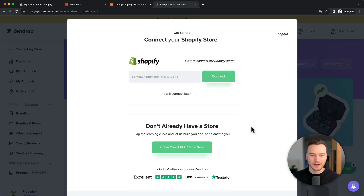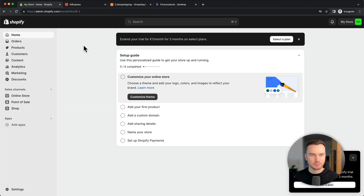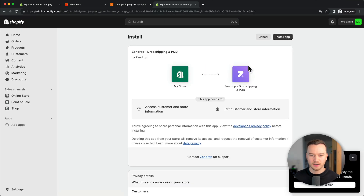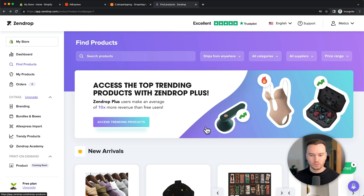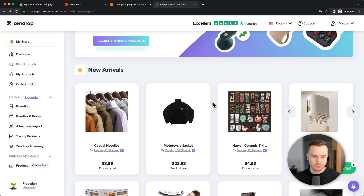Once our Zendrop account is created, we want to connect our Shopify store. Head back to your Shopify dashboard, copy the URL at the top of your browser, paste it in here, and click on Connect. It then takes us back to Shopify where we click on Install App. And now in the Zendrop app, we can find all the products we can sell on our Shopify store.